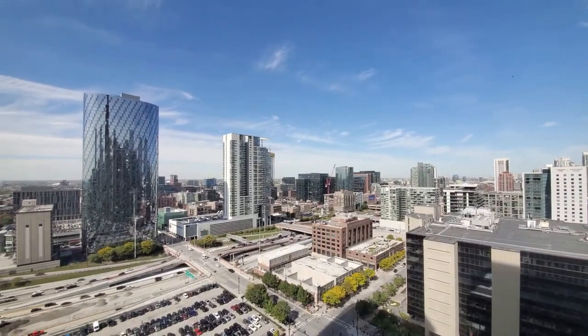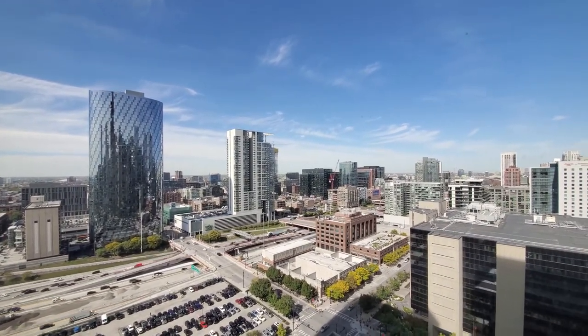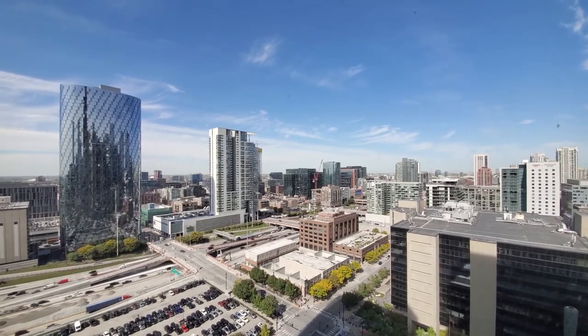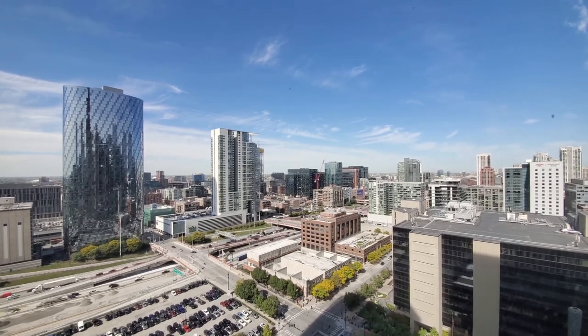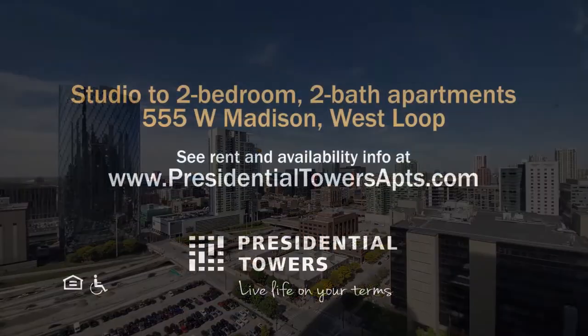Looking at Whole Foods across the way — just one of the attractions to this great location. Presidential Towers has a wide selection of apartments, all on the budget-friendly side, with great amenities. Definitely want to have Presidential Towers on your must-see list. Head to Presidential Towers' website to see floor plans and new real-time rent and availability info.